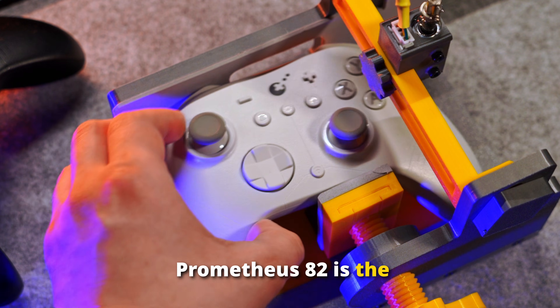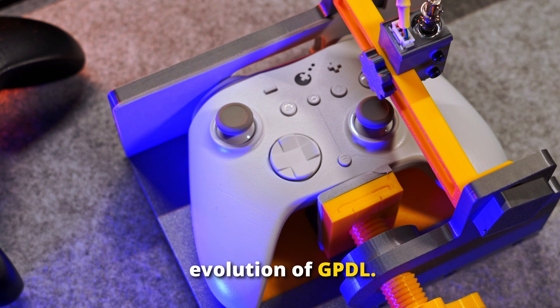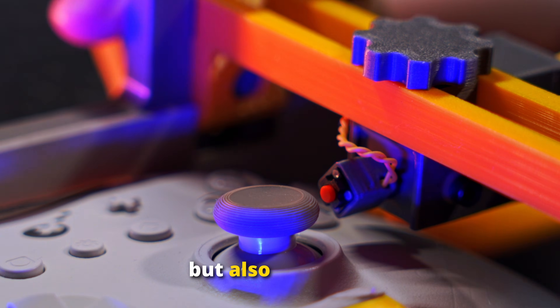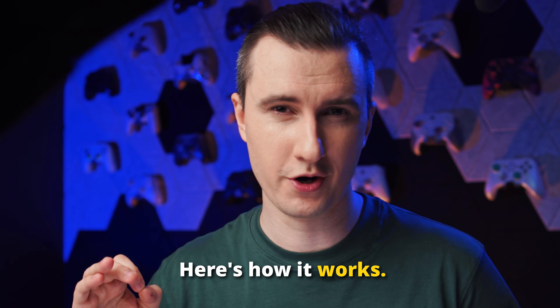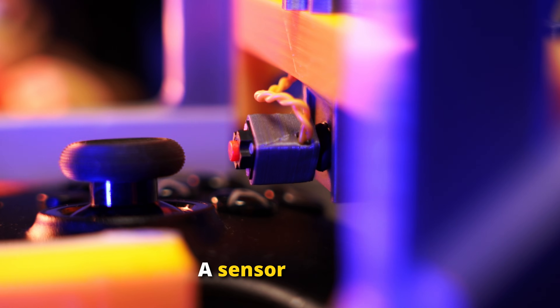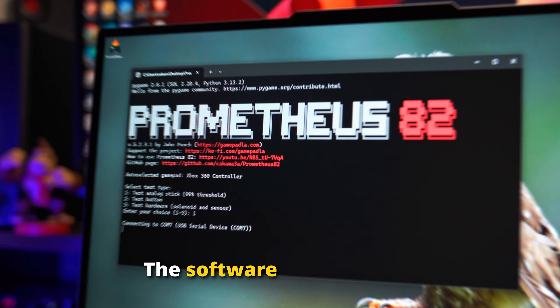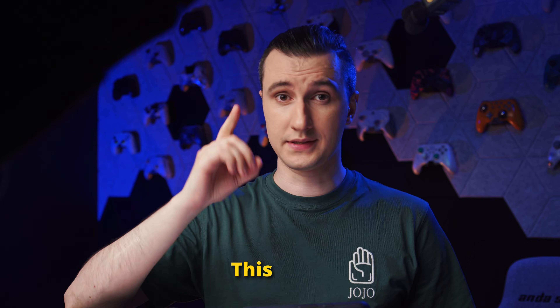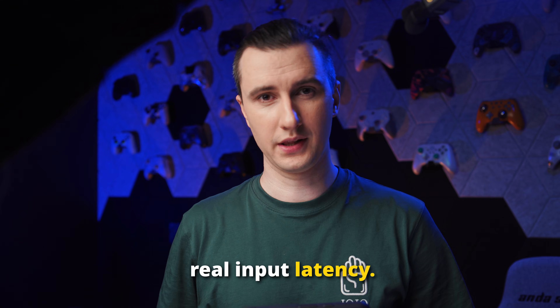Prometheus 82 is the evolution of GPDL. It measures latency not only for buttons, but also for sticks. Here's how it works: a solenoid quickly presses a button or a stick, a sensor detects the moment of contact, and the software measures the time until the signal from the gamepad. This is the real input latency.